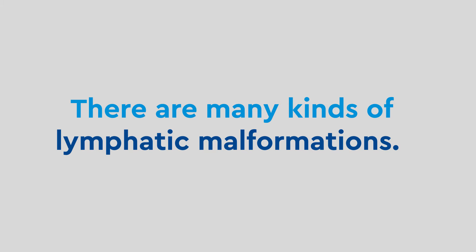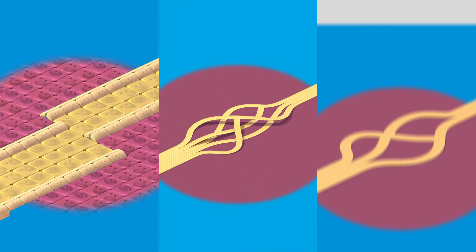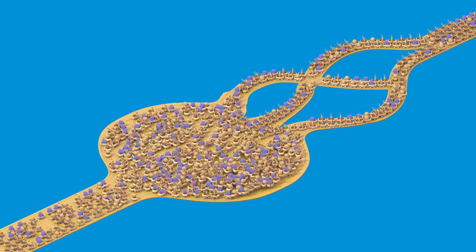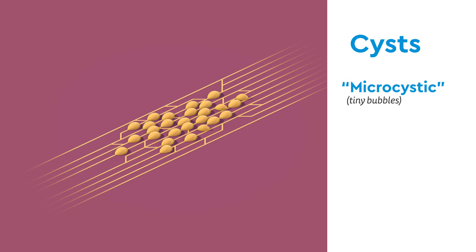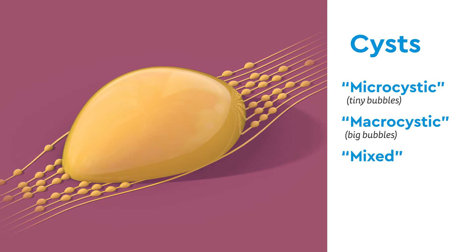There are many kinds of lymphatic malformations. First, cystic lymphatic malformations are lymphatics that were built incorrectly. The lymph piles up like a traffic jam, forming a group of bubbles, which we call cysts. They can be microcystic, meaning tiny bubbles, macrocystic, meaning big bubbles, or mixed.